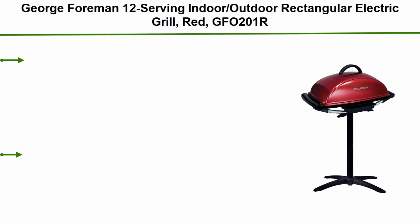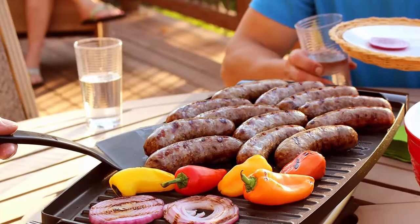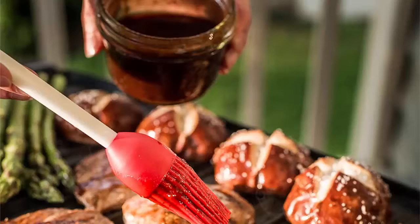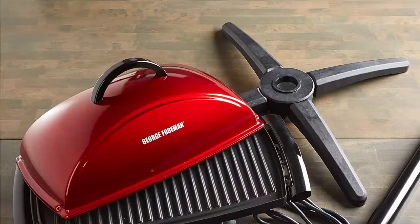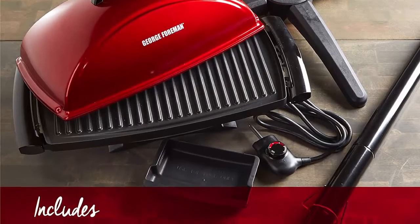Number 5: George Foreman 12-serving indoor/outdoor rectangular electric grill in red. 12-plus servings — it's tailgate time. The 200 square inches of rectangular grilling surface lets you make over 12 servings for large groups. Apartment approved — your landlord will love this grill. The fully electric system gives you high-quality grilling with no charcoal, no propane, and no flare-ups. Adjustable temperature control: the temperature probe lets you choose from 5 heat settings to get the best results on any kind of food.